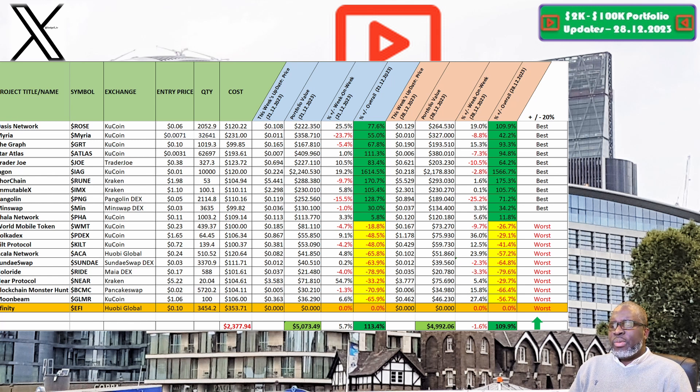Our portfolio this week is valued at $4,992.06, which is a decrease of 1.6% week on week. Overall, the portfolio is still up 109.9%, meaning it is still in positive territory. Let us know your thoughts in the comments. Don't forget to check the link to our Patreon page, where we're sharing proper alpha you may find useful — some of that information you simply cannot find anywhere else on YouTube.